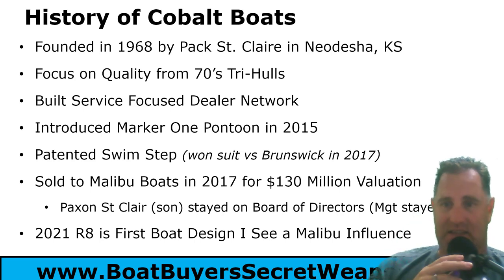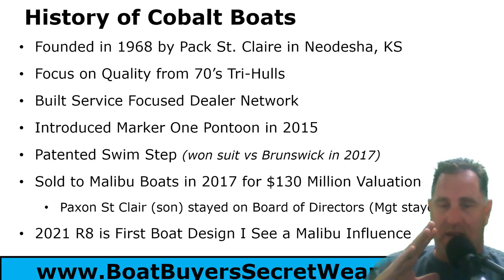They were sold to Malibu Boats in 2017 for a $130 million valuation. They kept everything in Kansas — the manufacturing, the management team — they didn't make any changes right away. Pax St. Claire's son stayed on the board of directors. His father had stepped away from the day-to-day, and I believe there are three of the sons involved. All other management teams stayed on.